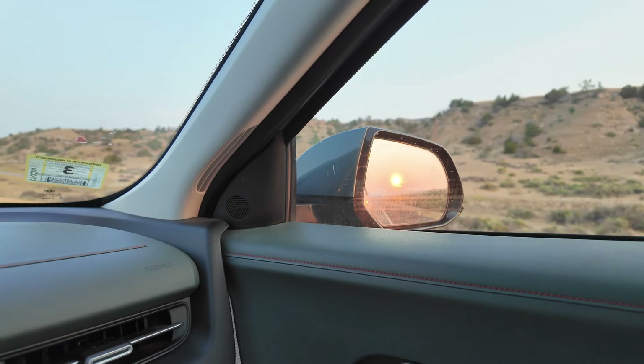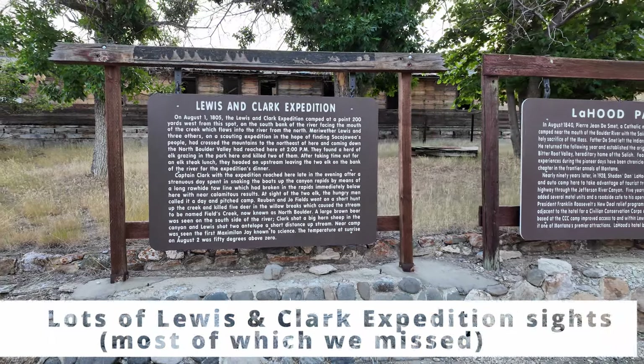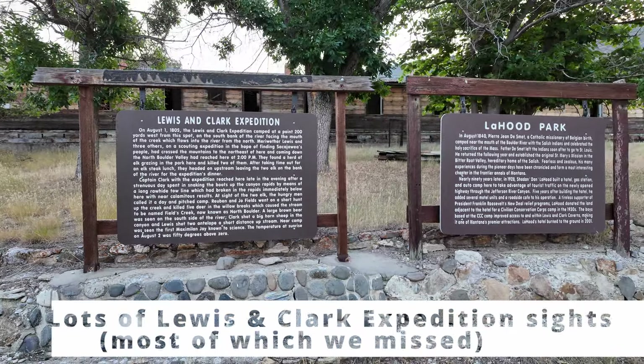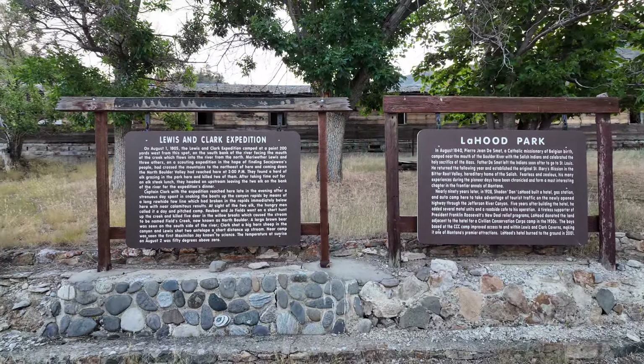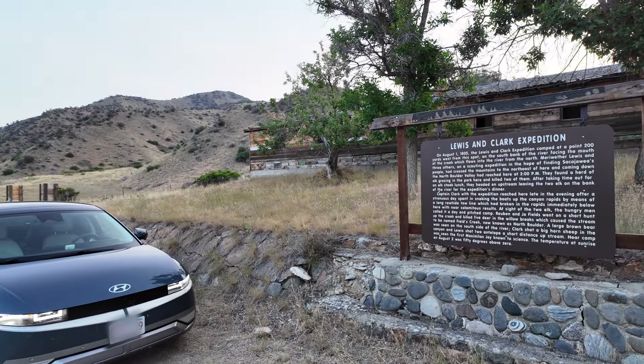Good morning from central Montana heading towards Butte, where there is another Electrify America. Got some sleep overnight and need to find some breakfast now. Seeing a few sights on the way back to the interstate — just I-90.